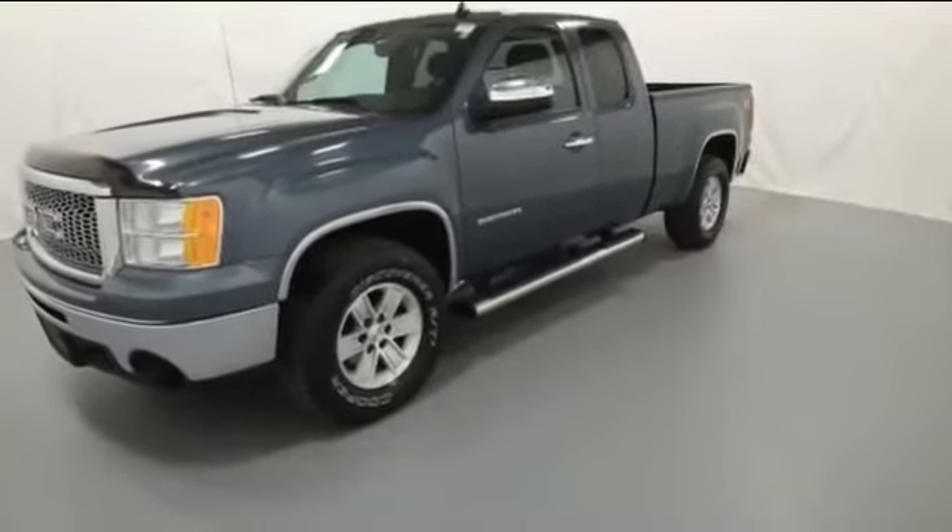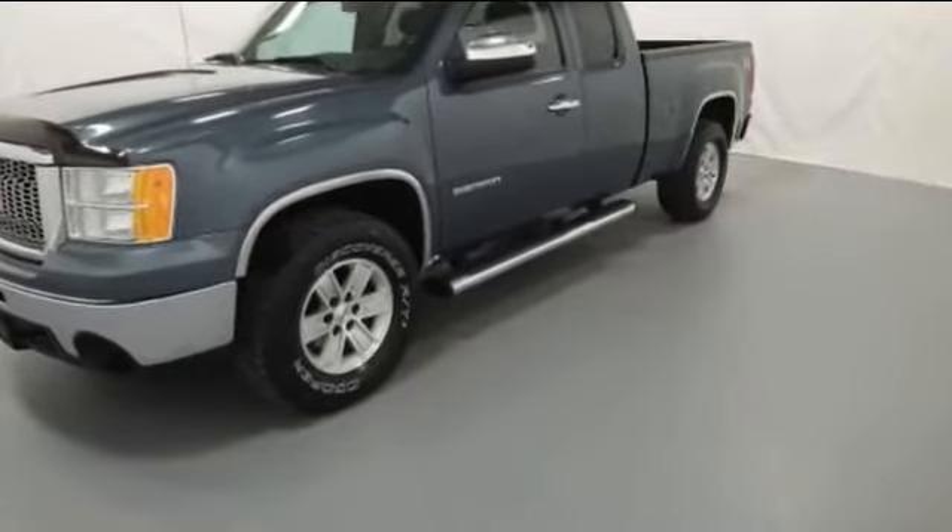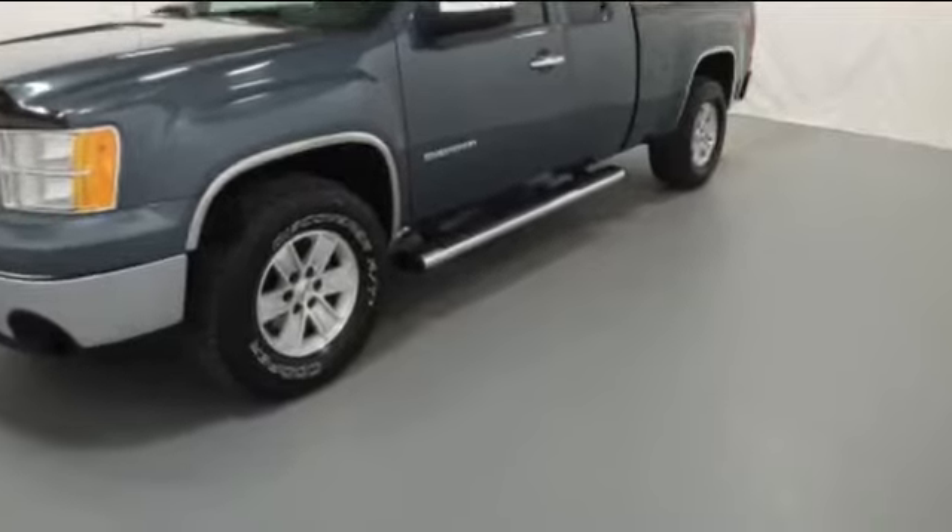2010 GMC Sierra 1500. This truck makes room for the whole family.